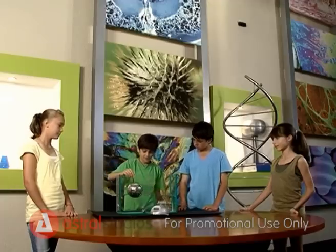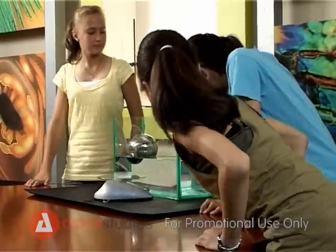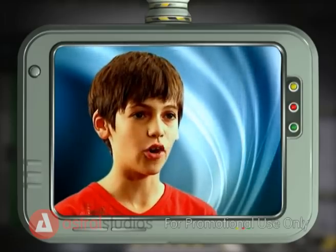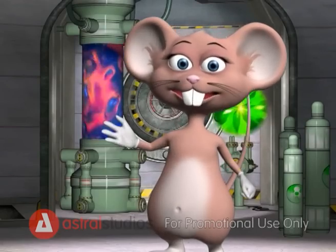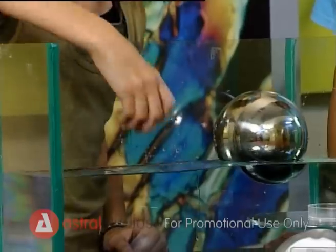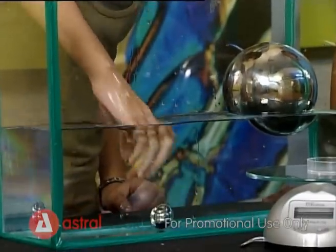Incredible! You would think that the bigger ball would sink, but not this time. Why did one sink and one float? The bigger ball is less dense than the surrounding water, which makes it float. And the smaller ball is more dense, causing it to sink.